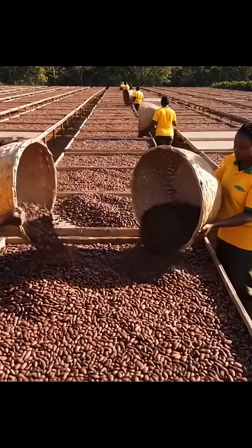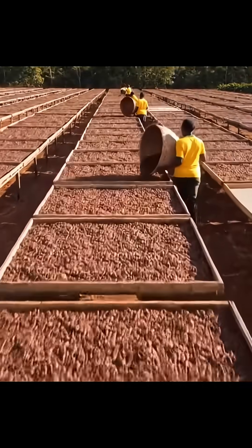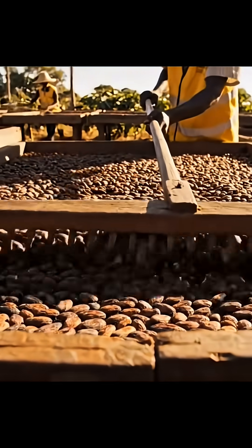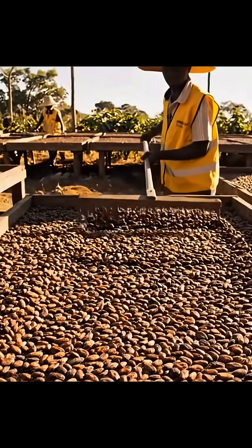Next, the mixture enters the conching stage, a long refining process that smooths the chocolate and develops its signature silky texture. After conching, the chocolate is tempered, bringing it to precise temperatures that create shine.